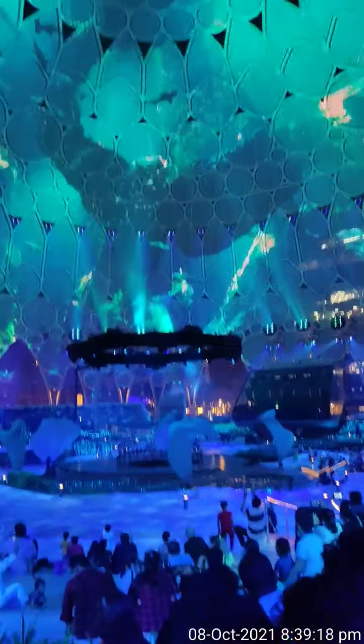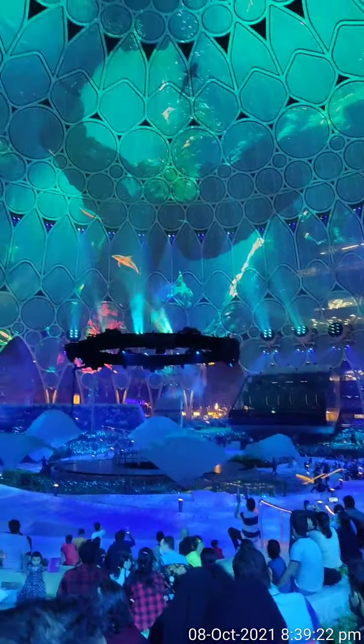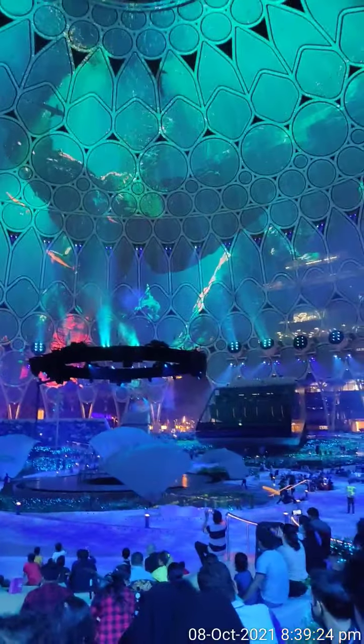And look at the view. Now we are showing the view of Expo 2020.